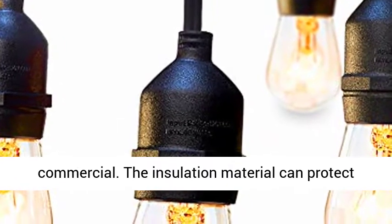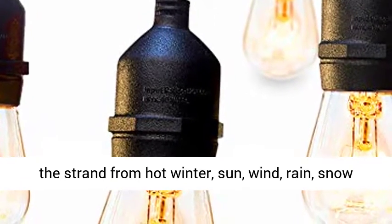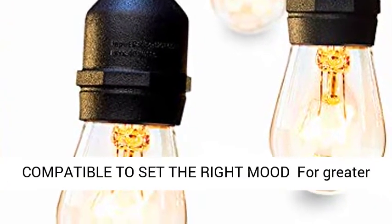The insulation material can protect the strand from hot winter, sun, wind, rain, snow, and damp. The flexible heavy-duty cord withstands the wear of indoor and outdoor use. Dimmer compatible to set the right mood.